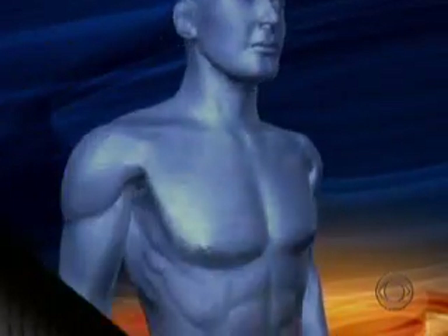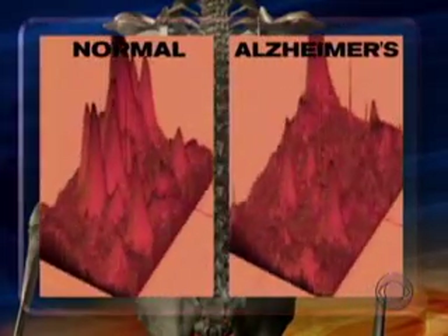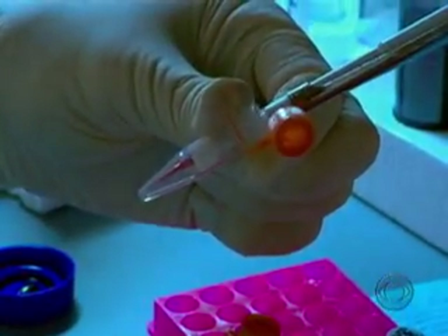In a study out today in the Annals of Neurology, Dr. Relkin reports that finding these patterns, or biomarkers, are like finding a fingerprint for the disease. This is an important step forward in understanding this devastating illness and how it develops. But the test is not yet ready for clinical use.